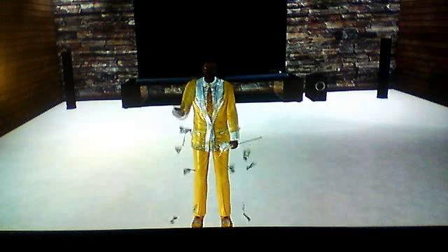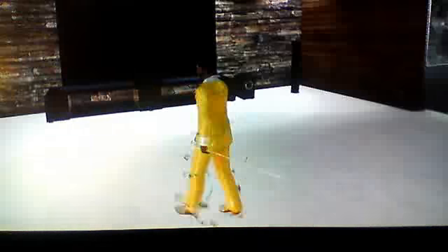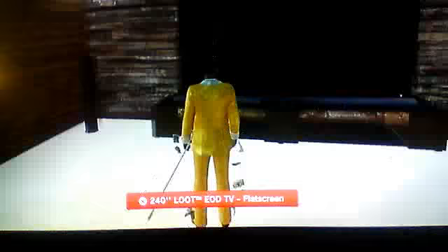This is Glamourman29, giving a tour of Dream Island Apartment. Here I have my EOD TV, which is not included.